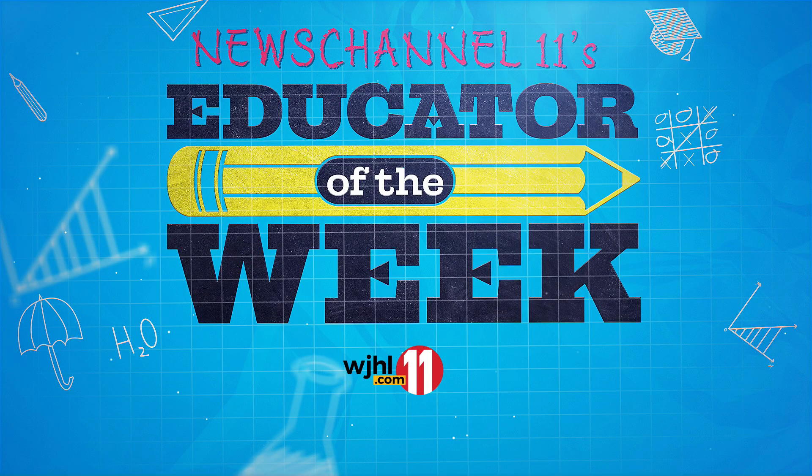If you know a local teacher who goes above and beyond in the classroom, nominate them today. Head to WJHL.com and click Educator of the Week under the Community tab.